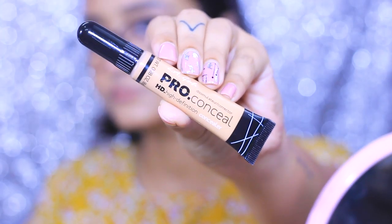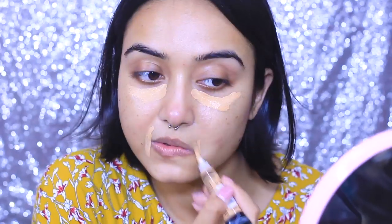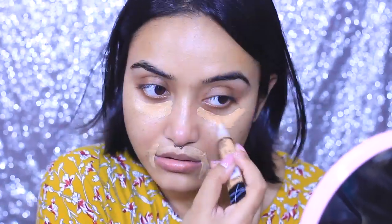I'm going to conceal and correct my under-eyes and all the uneven skin tone that I have on my face with this LA Girl Pro Conceal — I'm in the shade Pure Beige — and I'm going to blend it with a flat foundation brush.